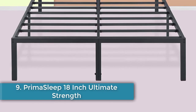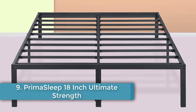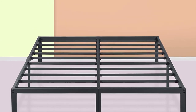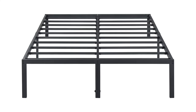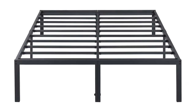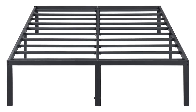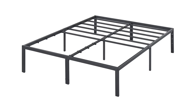Number nine: Prima Sleep 18-Inch Ultimate Strength High Profile Heavy Duty Steel Slat Bed Frame. This is another affordable option on our list and includes free shipping in the United States. The entire frame is made of metal, combining stability and strength for improved support. It also features an anti-slip system that helps keep the mattress from creeping along smooth surfaces.